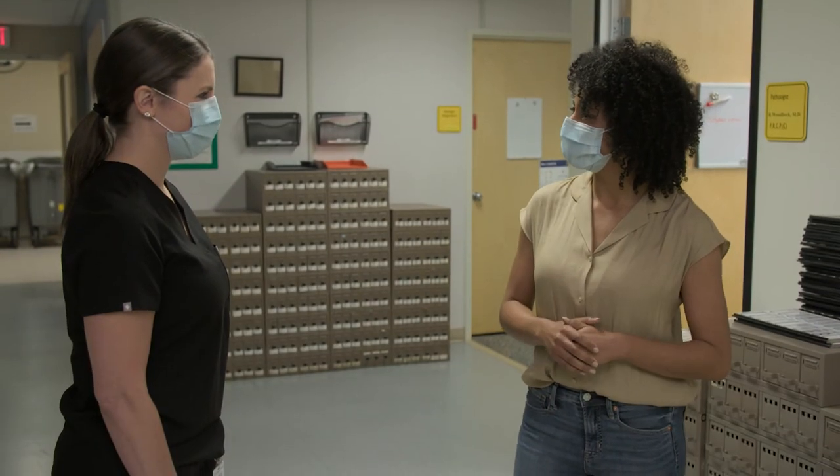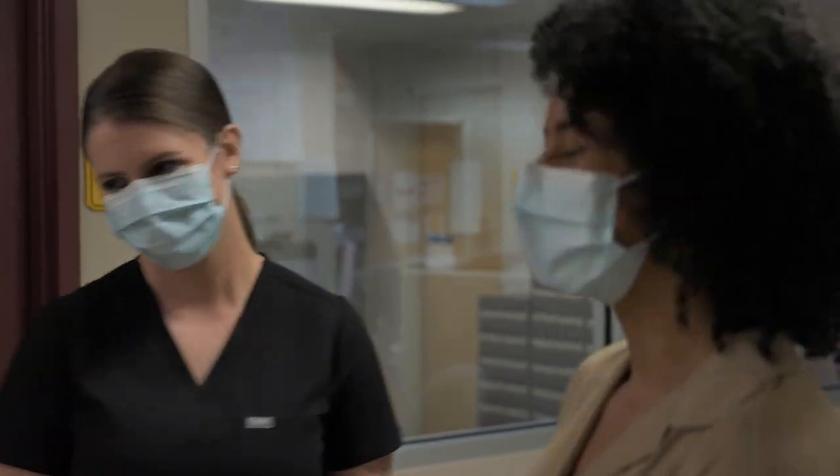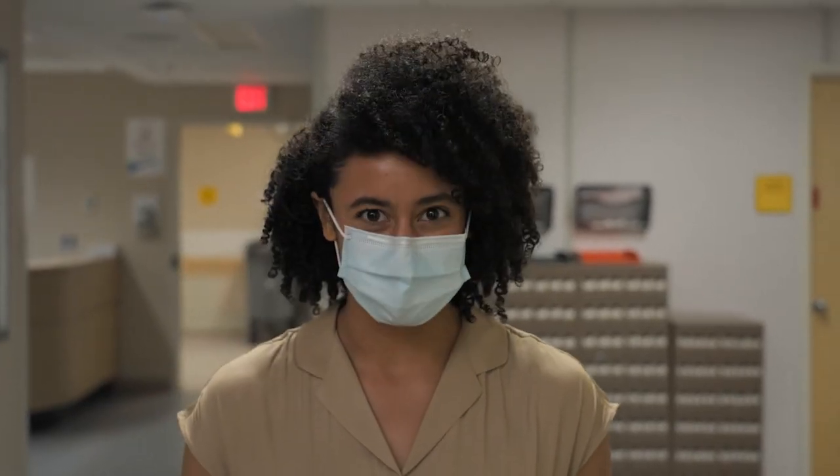If someone is hemorrhaging and we prepare blood products, what we did literally saved their life — because it does. Once again, I'm Marian for Career Trek, reminding you that this career could be yours.